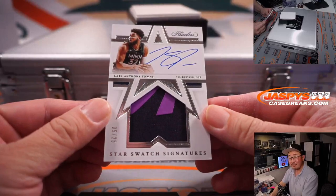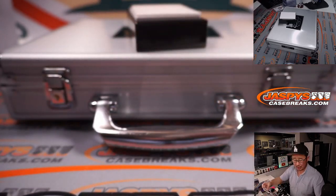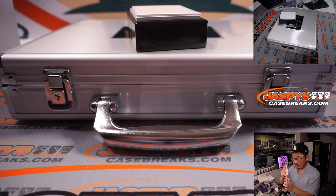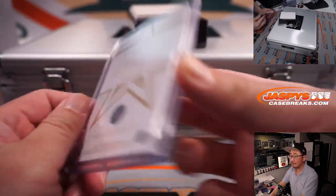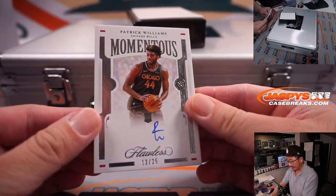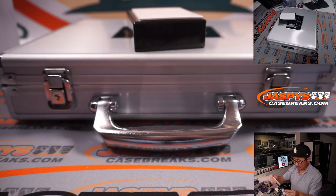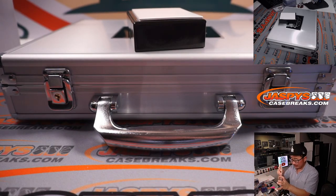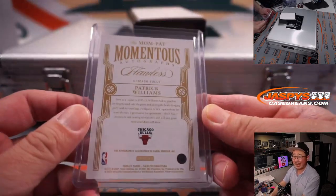5 out of 25 — a wild cat has appeared — Karl-Anthony Towns, two-color patch and autograph, nice star swatch signature, for Sean Maddock and the T-Wolves. Maybe we'll find his teammate. And the last one here is Patrick Williams, Momentous Inc., Chicago Bulls, 13 out of 25 — that is Willie with three. Patrick Williams, another guy that needs to get healthy, get back into the action, and continue to raise his stock.